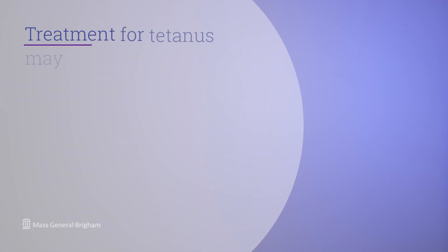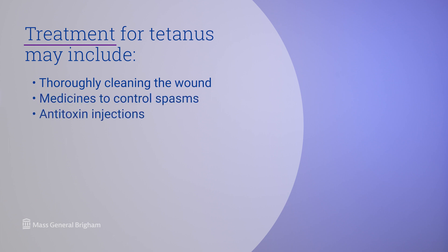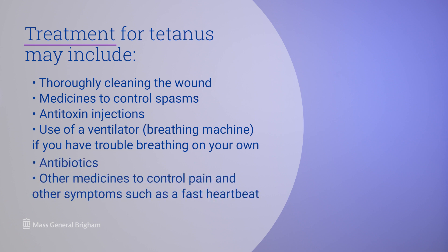Let's talk about tetanus diagnosis and treatment. Treatment for tetanus may include thoroughly cleaning the wound, medicines to control spasms, antitoxin injections, use of a ventilator breathing machine if you have trouble breathing on your own, antibiotics, and other medicines to control pain and other symptoms such as fast heartbeat.